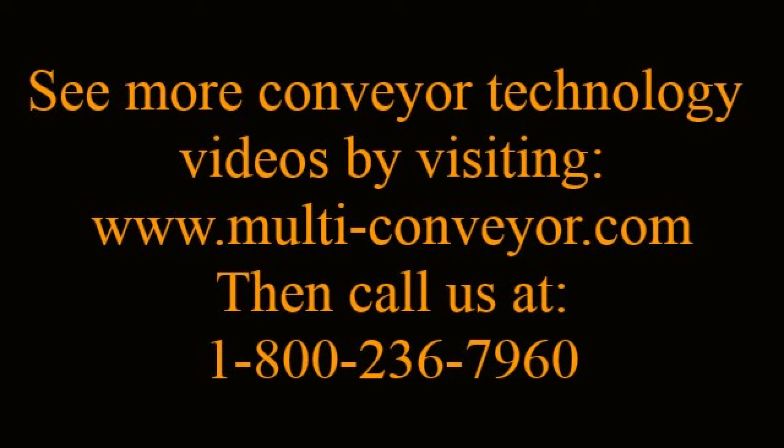View more videos by visiting www.multi-conveyor.com or call us direct at 1-800-236-7960.